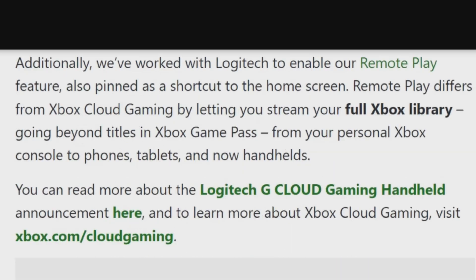Additionally, we have worked with Logitech to enable our Remote Play feature, also pinned as a shortcut to the home screen. Remote Play differs from Xbox Cloud Gaming by letting you stream your full Xbox library, going beyond titles in Xbox Game Pass, from your personal Xbox console to phones, tablets, and now handhelds.